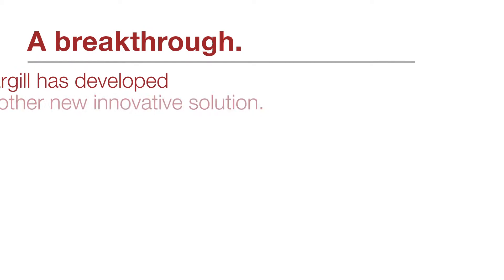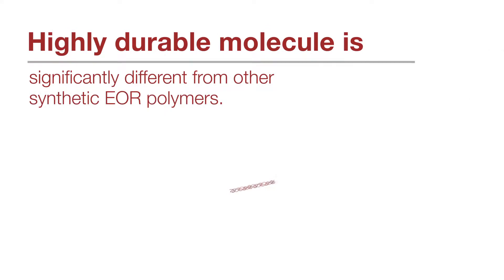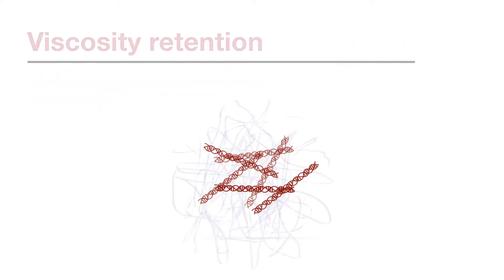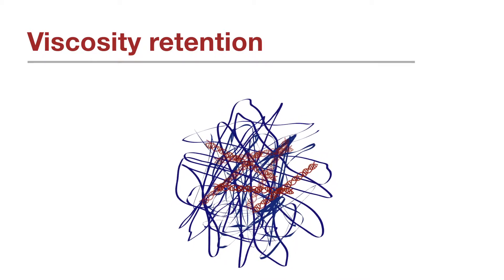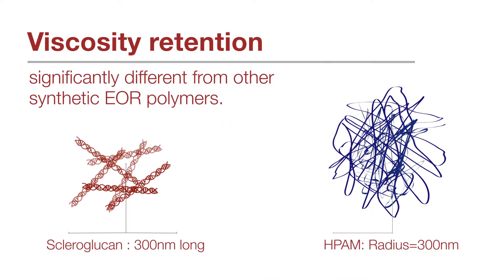Until now, Cargill has developed a new innovative solution: a highly viscous injectable scleroglucan polymer suited for high temperature, high salinity EOR reservoirs. Cargill's EOR-grade scleroglucan is a triple helix non-ionic molecule held together by thousands of hydrogen bonds, making it extremely durable compared to HPAM because its viscosity performance is unaffected by hardness or salinity.